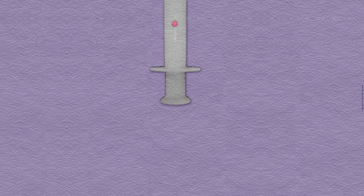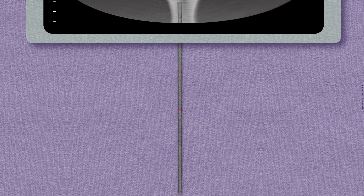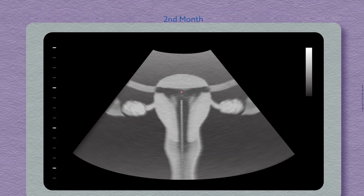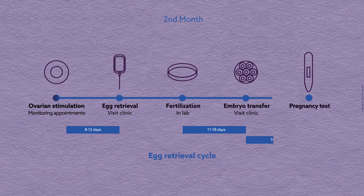The embryo is placed in a catheter, which is inserted into the uterus with ultrasound guidance. Ten to twelve days later, you'll have a pregnancy test to see if the procedure was successful.